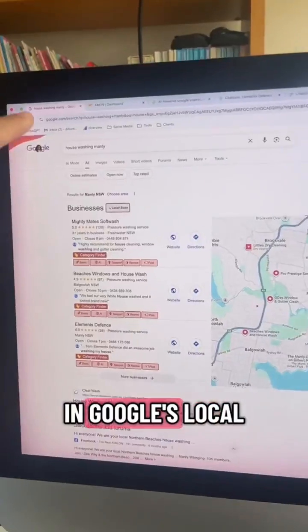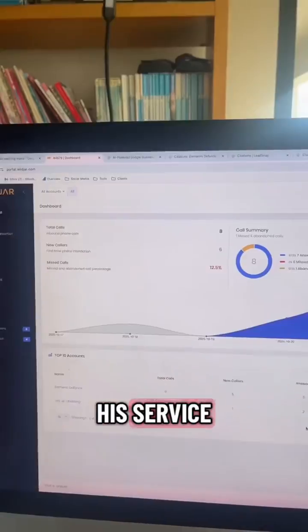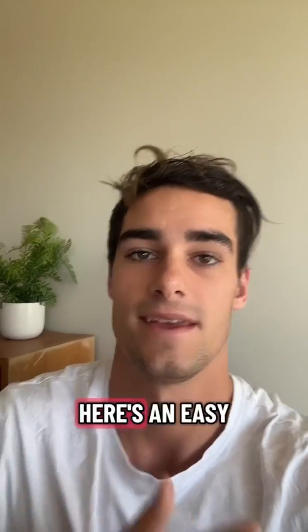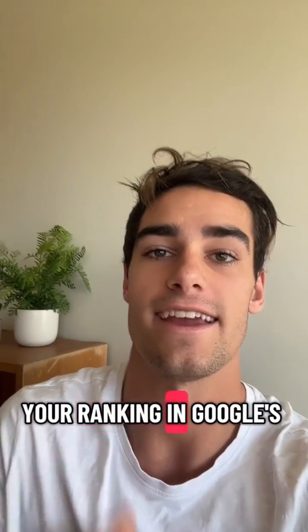Ever since I ranked my client in Google's local map pack for his service, he's got six new leads at no cost, just this week. Here's an easy tip to improve your ranking in Google's local map pack.